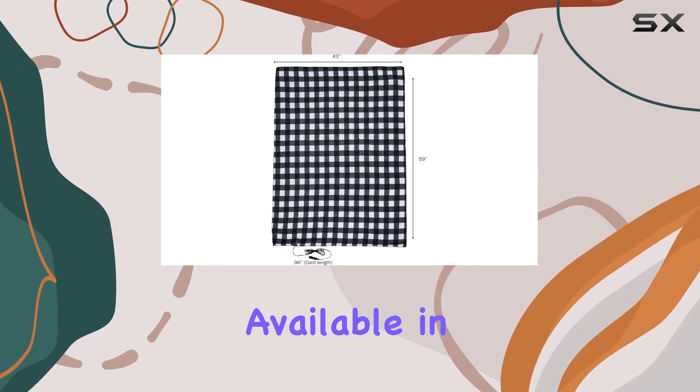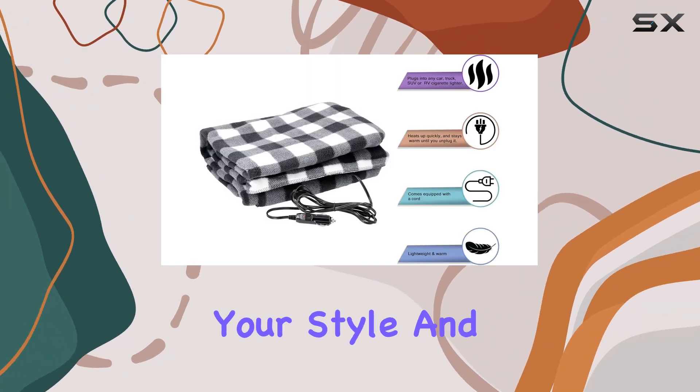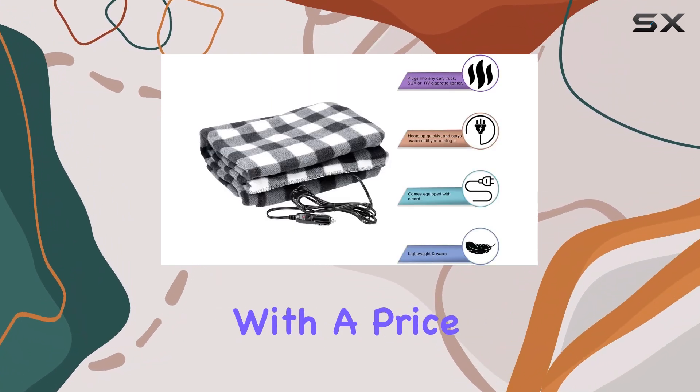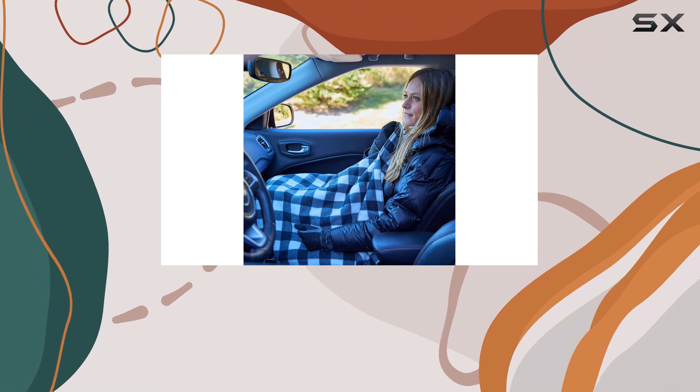One of the standout features of this electric blanket is its versatility. Available in six different colors, you can choose the one that best suits your style and preferences. With a price tag of under $25, it's an excellent option for those seeking a practical and stylish solution to keep the cold at bay.